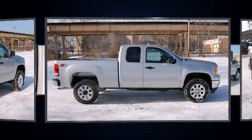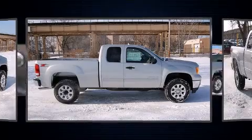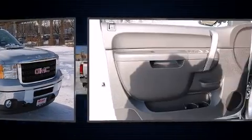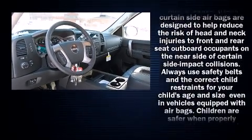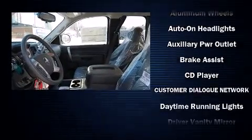It's equipped with tons of terrific amenities, but it won't break your budget — like power windows, mirrors, and seats, front and rear reading lights, variably intermittent wipers, a built-in garage door transmitter, a rear step bumper, rear parking sensors, skid plates, and a split-folding rear seat.